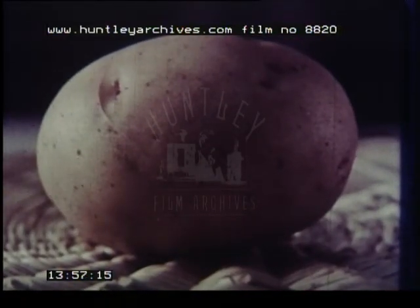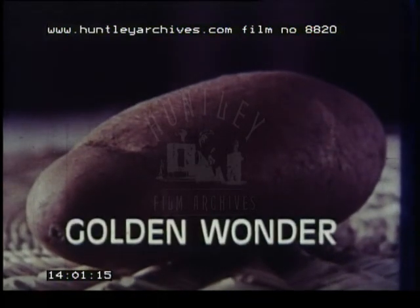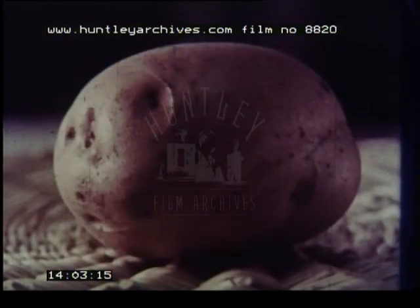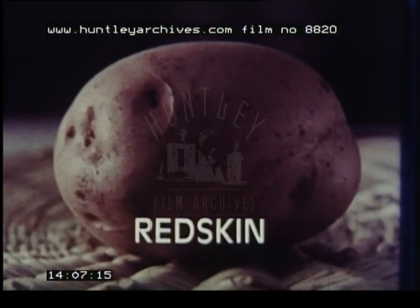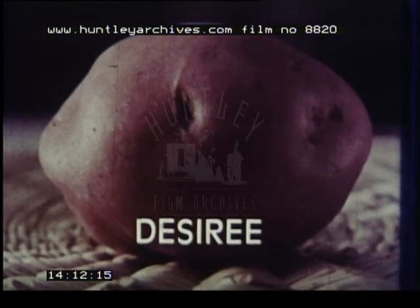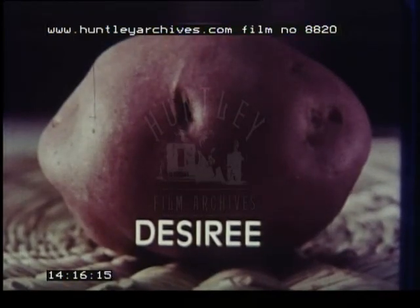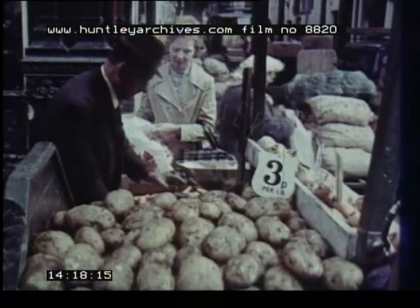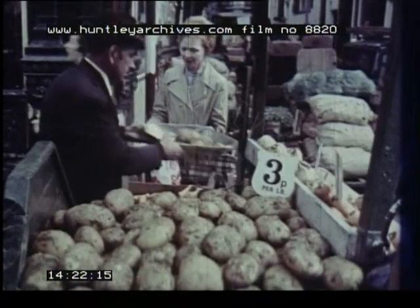Then come the old favourites — King Edward in England and Wales, and Golden Wonder in Scotland. Pink skin varieties include Red skin, popular in the north and lemon-fleshed, and Desiree, another good all-rounder which keeps especially well. But don't forget, varieties vary even from field to field on the same farm, though the variety name is still a useful guide to its cooking qualities.